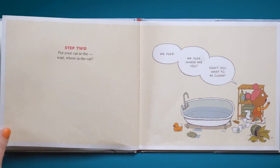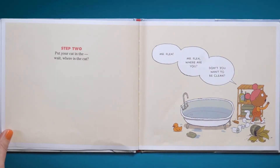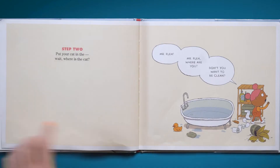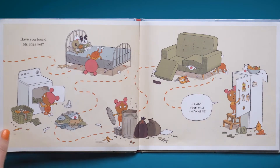Knees? Step two: put your cat in the... wait. Where's the cat? Mr. Flea! Mr. Flea! Where are you? Don't you want to be clean? I wonder where Mr. Flea went. Let's go looking through the house and see if we can find Mr. Flea. If you see Mr. Flea, make sure you shout it out!